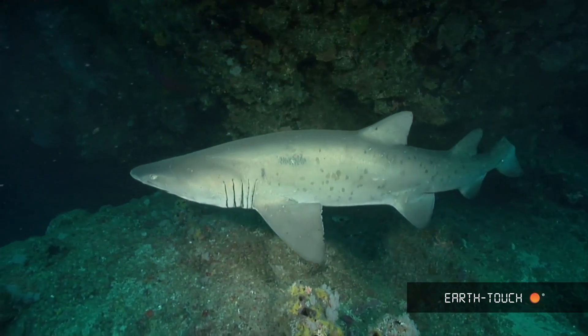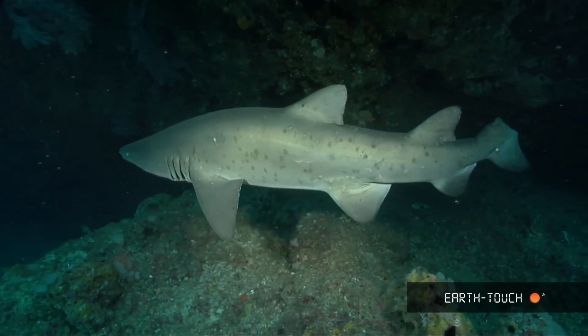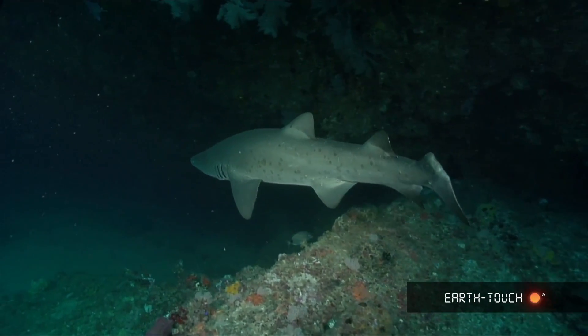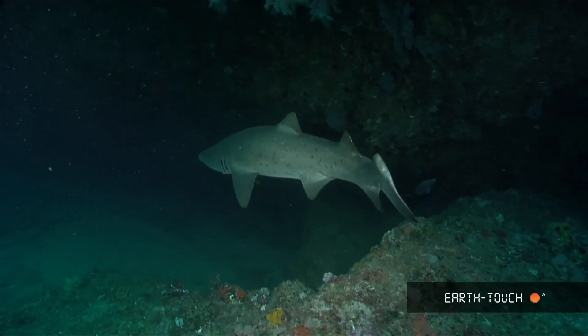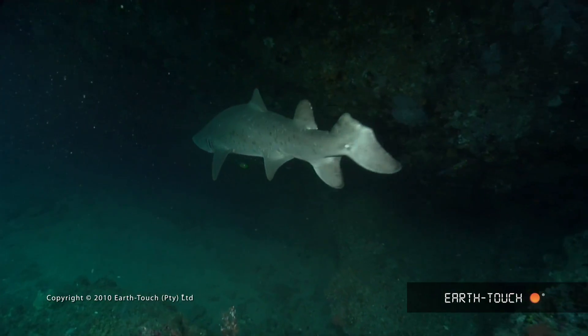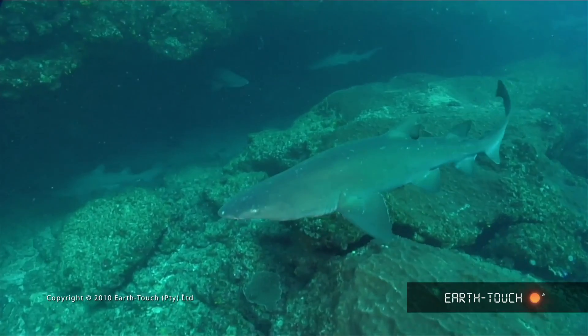The top of the tail fin was either bitten or cut off — not exactly a prime specimen of the raggedtooth shark species. So I decided to move on, and I swam hectically further north, all the way across to the raggedy's cave area.